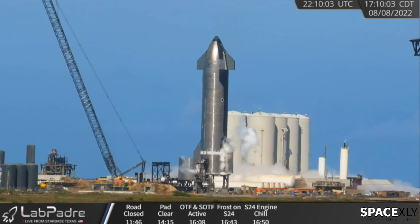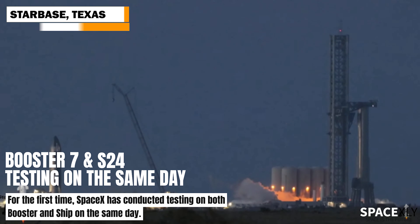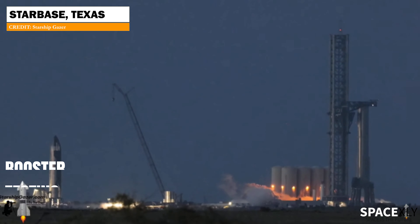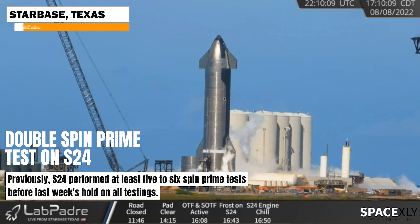Let's go to Starbase. Both Booster 7 and Ship 24 underwent testing today on the same day — the launch complex came pretty much alive today. S24 conducted all six engine spin prime tests twice in a span of 50 minutes.